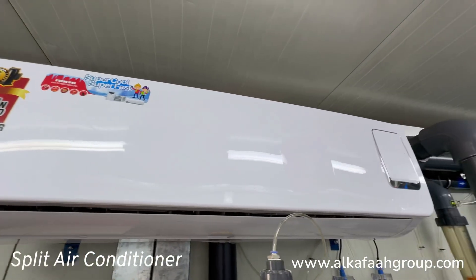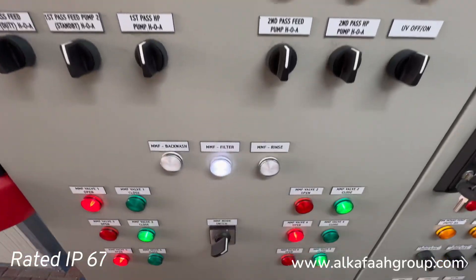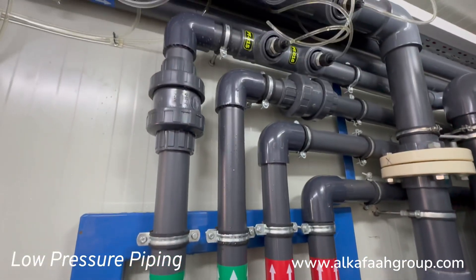Air conditioning comes as a standard feature in all Alkafa's RO units. All electrical components are rated IP67, and all metallic parts in contact with water are constructed of durable stainless steel alloy.